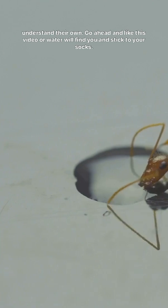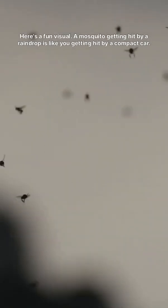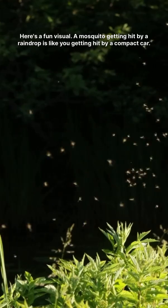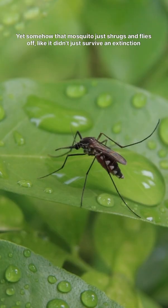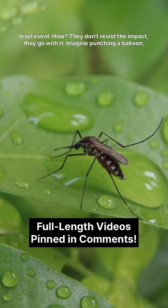Go ahead and like this video, or water will find you and stick to your socks. Here's a fun visual: a mosquito getting hit by a raindrop is like you getting hit by a compact car. Yet somehow, that mosquito just shrugs and flies off — like it didn't just survive an extinction-level event. How?